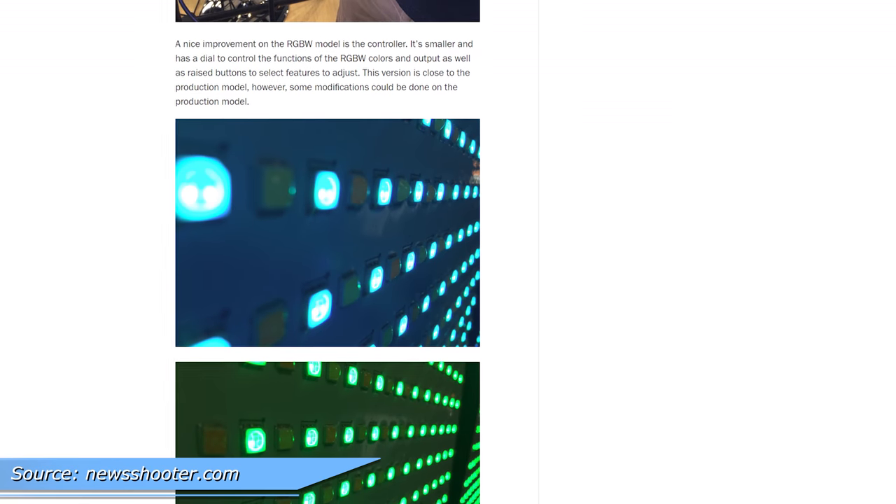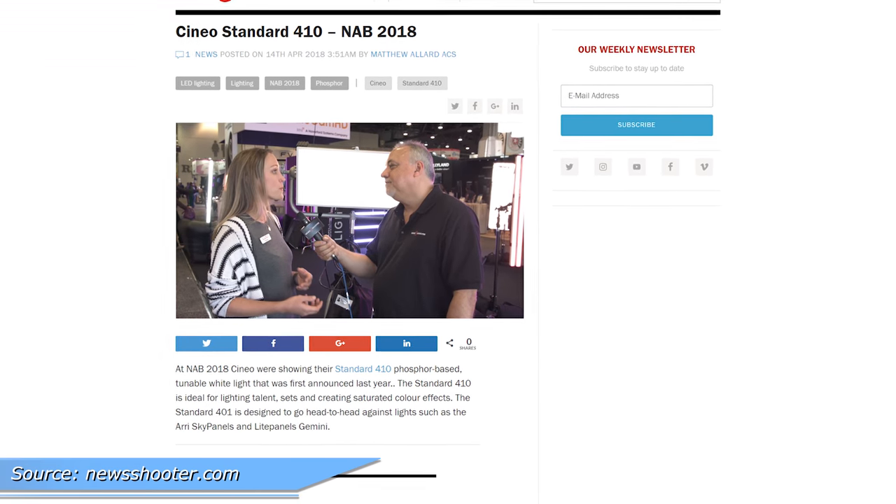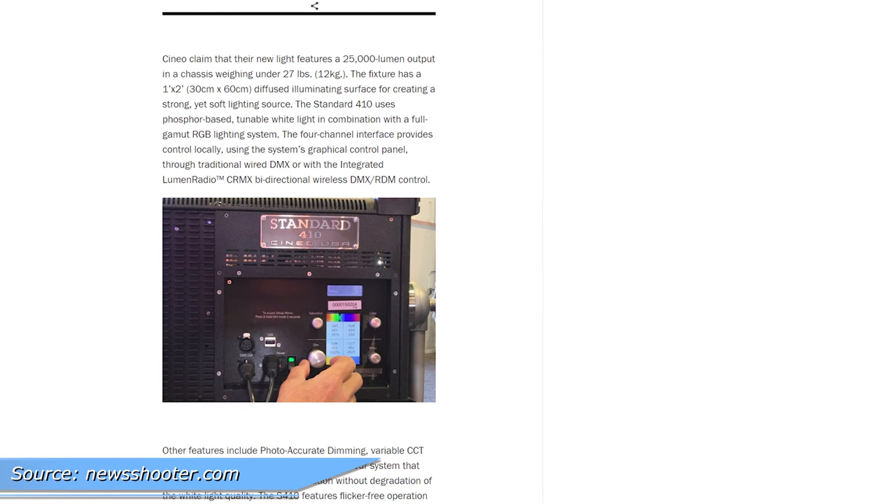Back to rigid lighting — Cineo has a new 400 watt-ish RGBW light, similar to the sky panel, and actually plays as a competitor. It's $4,999 but has a 10% discount until the end of April.